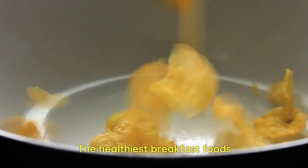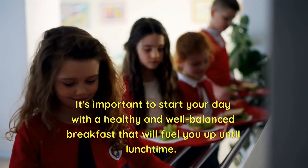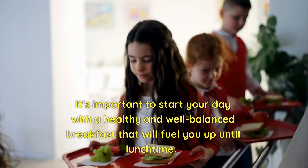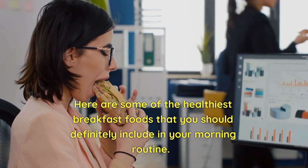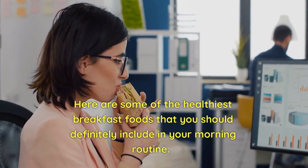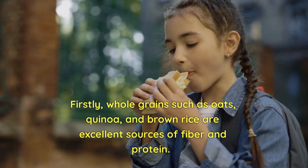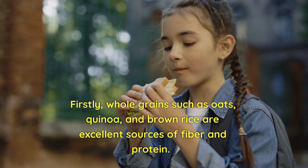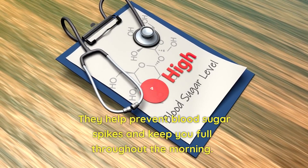The first meal of the day sets the tone for your entire day. It's important to start your day with a healthy and well-balanced breakfast that will fuel you up until lunchtime. Here are some of the healthiest breakfast foods you should include in your morning routine. Firstly, whole grains such as oats, quinoa, and brown rice are excellent sources of fiber and protein. They help prevent blood sugar spikes and keep you full throughout the morning.